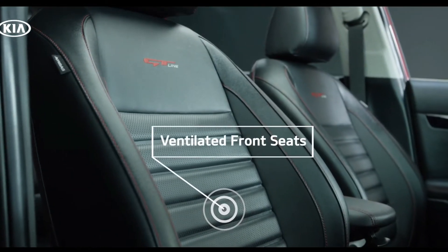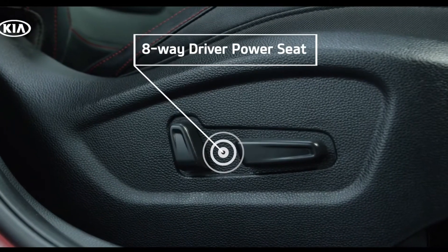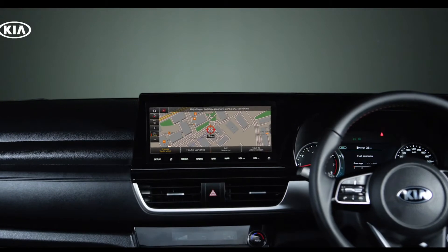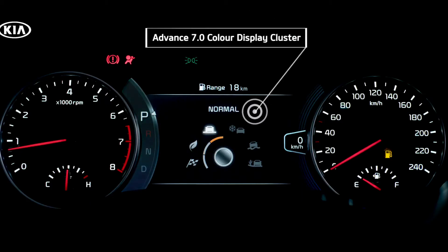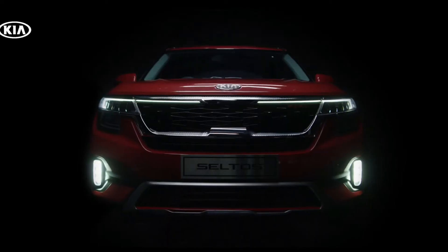Moving inside, we behold the magical cabin of the Seltos. There are soft touch materials everywhere. Seating is quite firm but adjustable to your liking. You get a touchscreen display and also a heads-up display on your windscreen. And it is my word — the interior of the Seltos will not disappoint you.